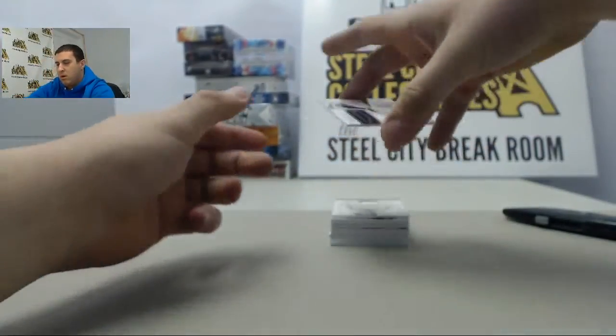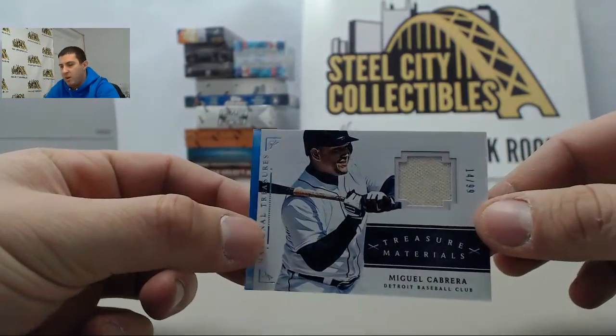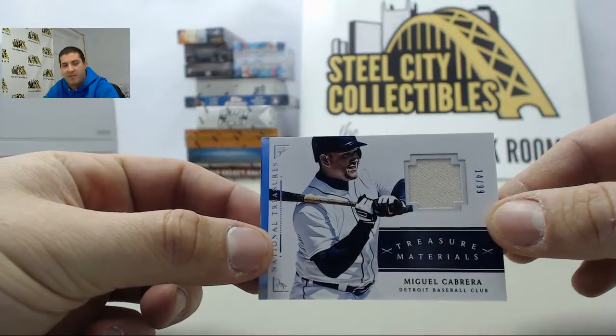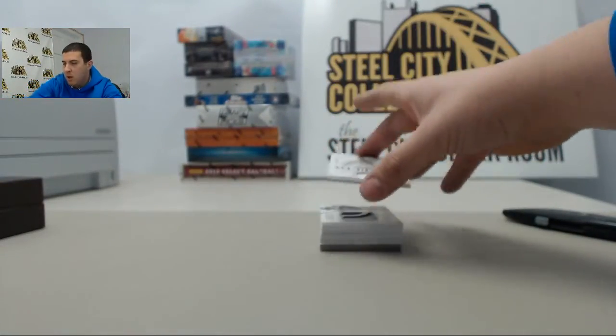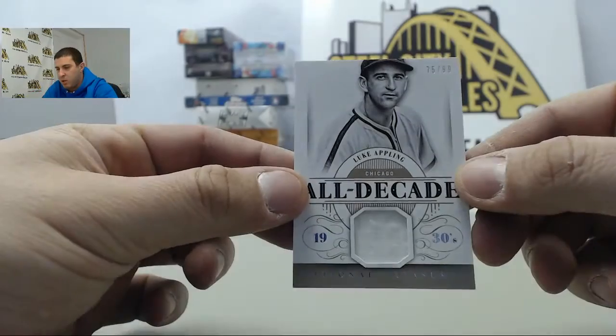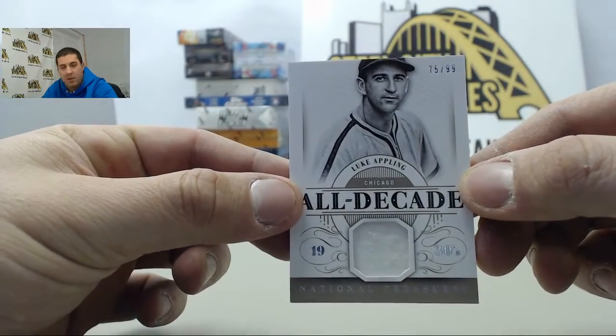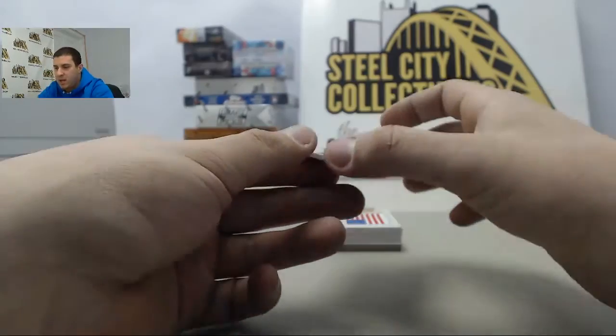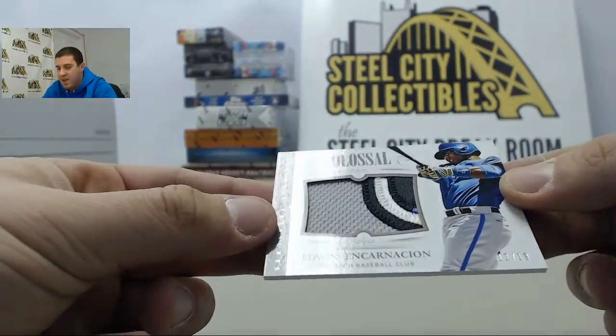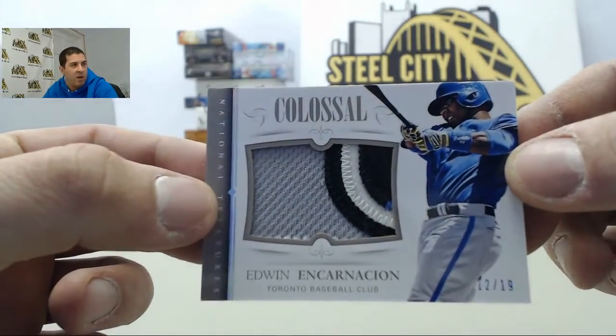All right, starting off we have Miguel Cabrera numbered 14 of 99. All Decade Jersey — Luke Appling, number 2 of 99. Got a colossal patch up next — Edwin Encarnacion, number 12 of 19.